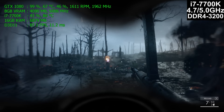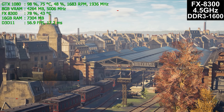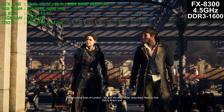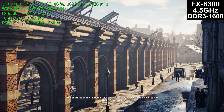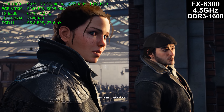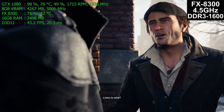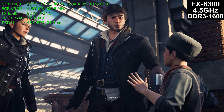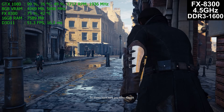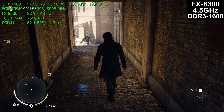Moving on to Assassin's Creed Syndicate. This is a fairly early mission. The in-engine cinematics are actually in many regards more difficult than actual gameplay due to close-ups and high detail. On the FX8300, we're seeing about 44 to 45 FPS — not holding a solid 60. Look at CPU usage: this CPU is being pounded, using all of its cores. Unfortunately they're pretty weak cores, which is why there's some trouble.